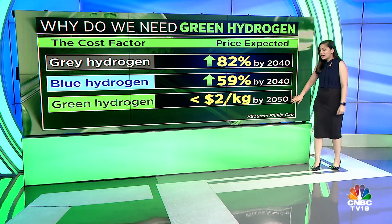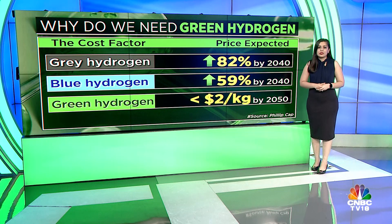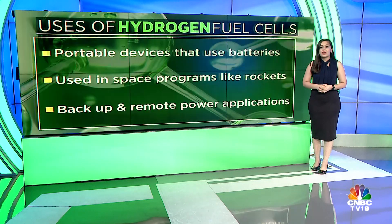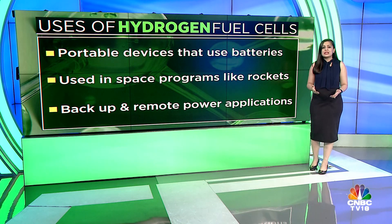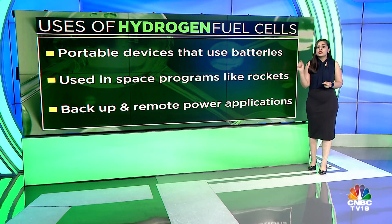On the flip side, green hydrogen could cost just below $2 per kilogram by 2050, versus $10 currently. These cost savings will lead to higher demand for green hydrogen in the future. There is a push to manufacture more hydrogen fuel cells, which are pollution-free and have greater efficiency than traditional combustion technology. They are used in devices that use batteries, backup for remote power applications, and are also used by NASA for its space program. Hydrogen is preferred because it has long-duration energy and storage capabilities, which complement solar and wind energies as well.